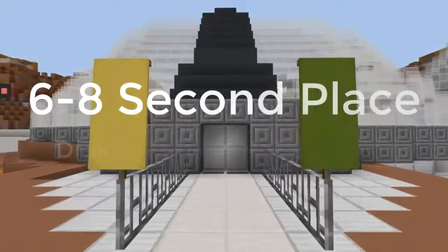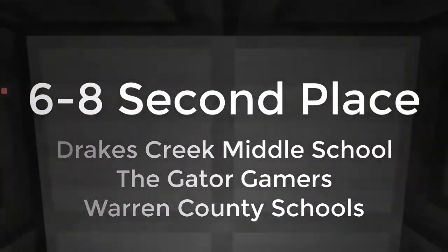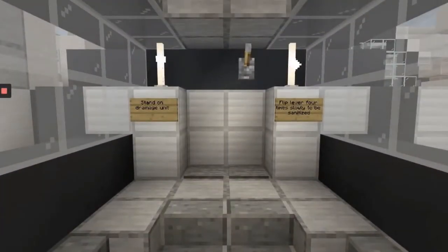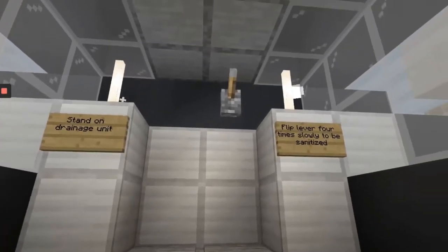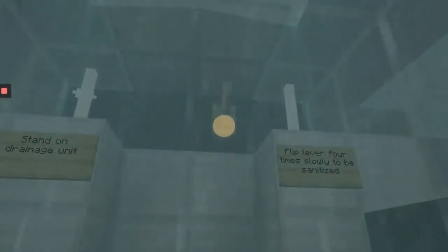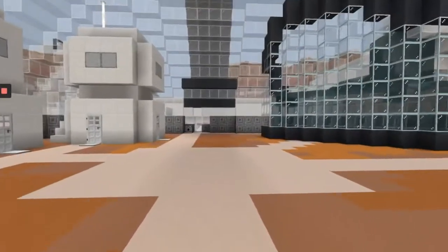Here we are going to be going in the main entrance of our dome for the Mars colony. You just walk on in there, stand in the drainage unit and flip the lever four times slowly to be sanitized. You just stand in there and hit the lever: one, two, three, four — boom, now you've been sanitized and you can just go on in to the rest of the colony.